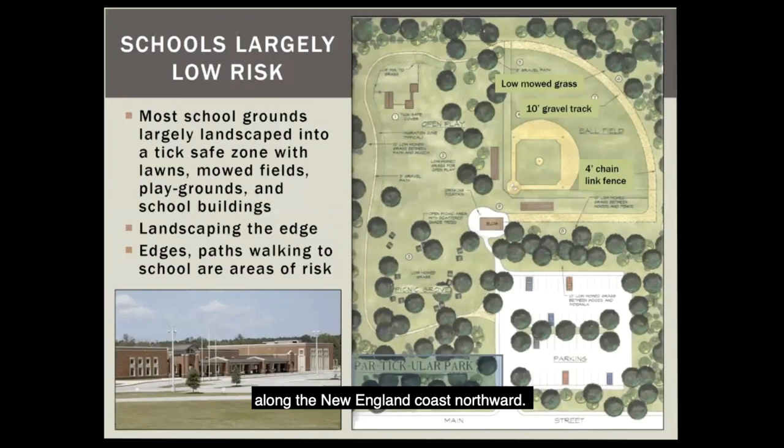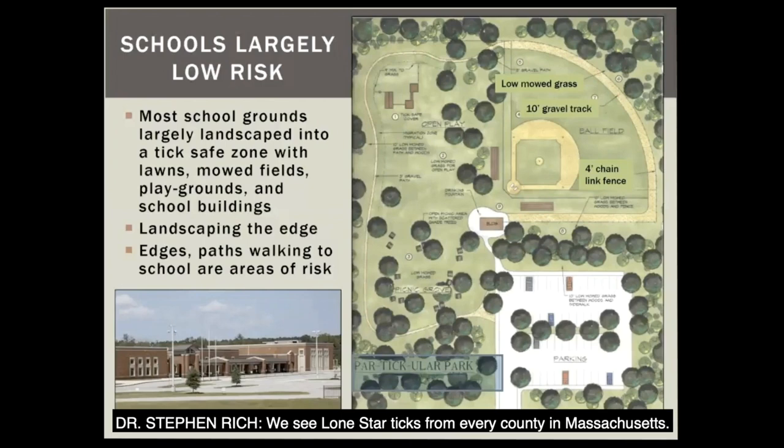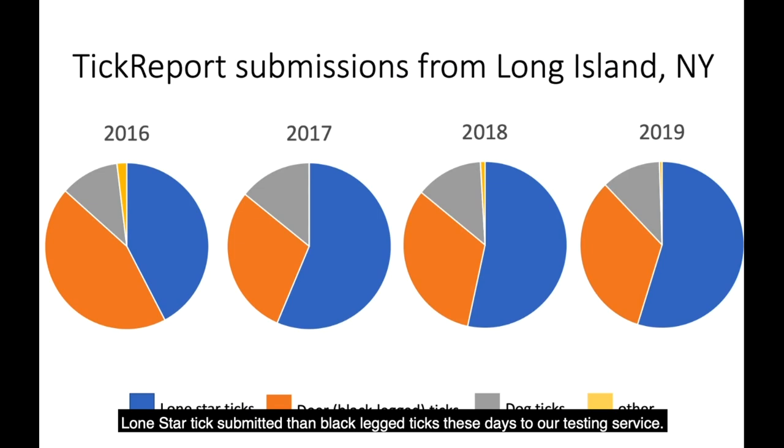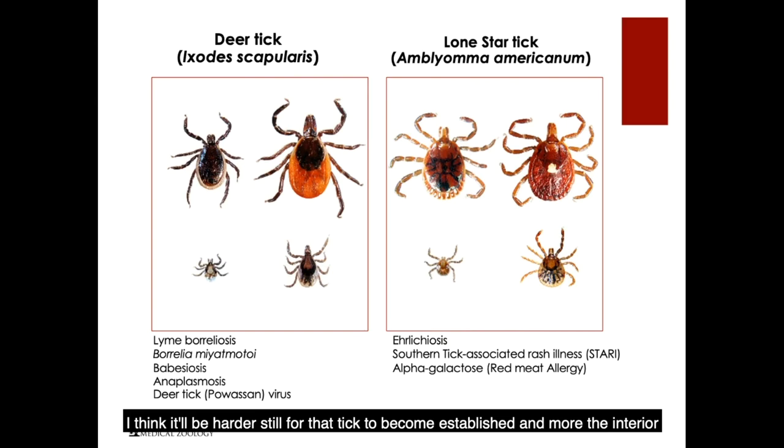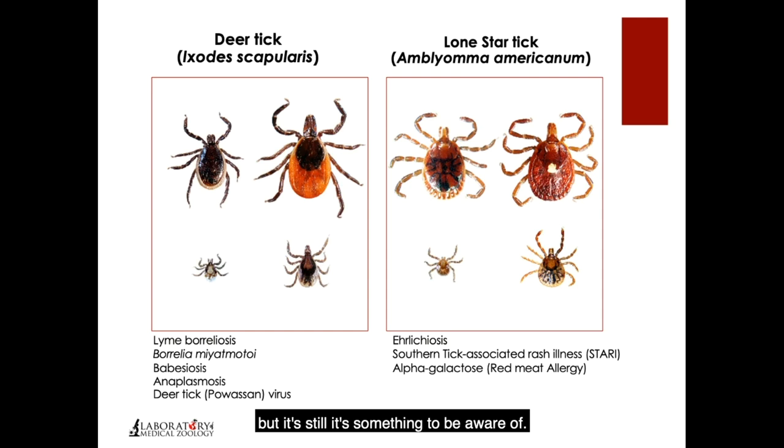Lone Star ticks are seen from every county in Massachusetts, though not believed to be established in every county. Larry Dapskis in Barnstable County has identified an established population at Sandy Neck on Cape Cod. In Long Island, more Lone Star ticks are submitted than black-legged ticks to the testing service now — they've really taken hold there. In Maine, Lone Star ticks are occasionally found, but those are undoubtedly brought in on migrating birds with no established populations yet. It'll be harder for that tick to become established in interior parts of New England — it'll be a coastal phenomenon for a while.